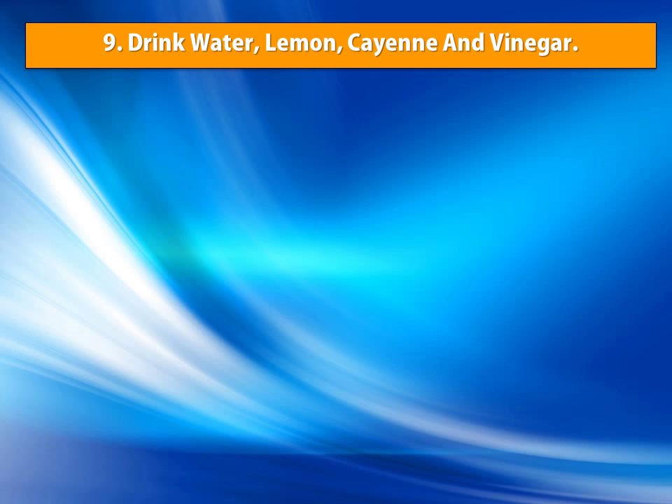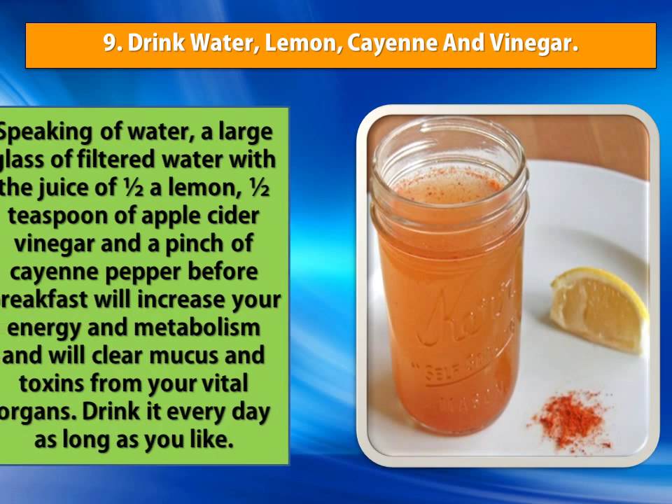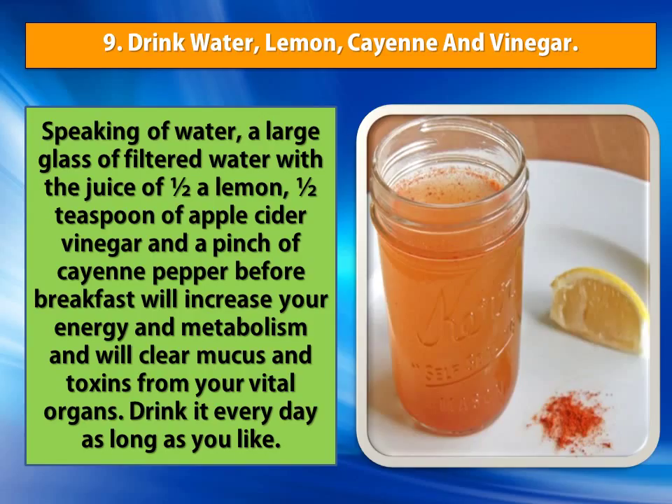Number 9: Drink Water, Lemon, Cayenne and Vinegar. Speaking of water, a large glass of filtered water with the juice of half a lemon, half a teaspoon of apple cider vinegar and a pinch of cayenne pepper before breakfast will increase your energy and metabolism and will clear mucus and toxins from your vital organs. Drink it every day as long as you like.